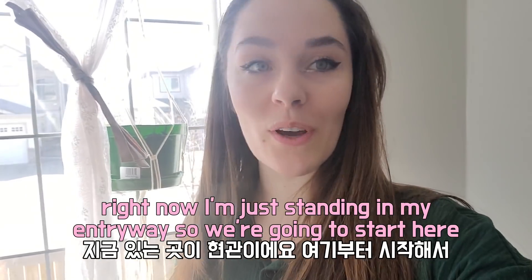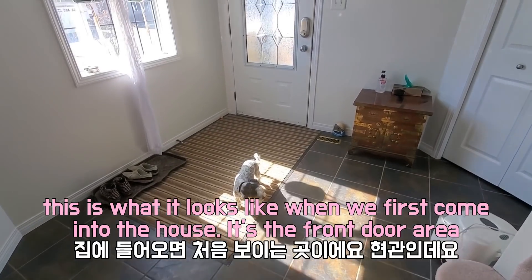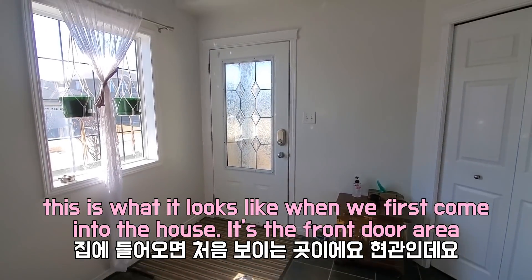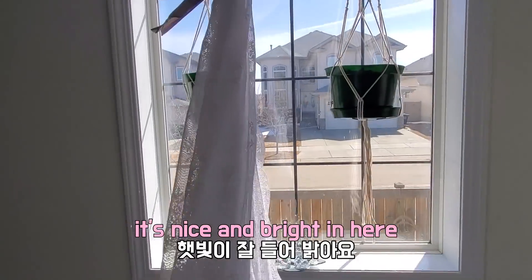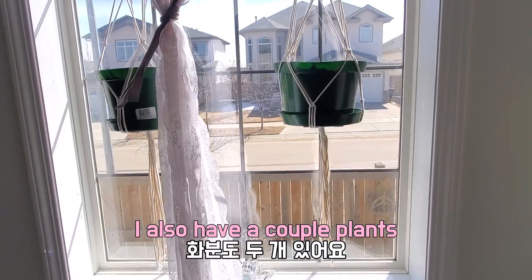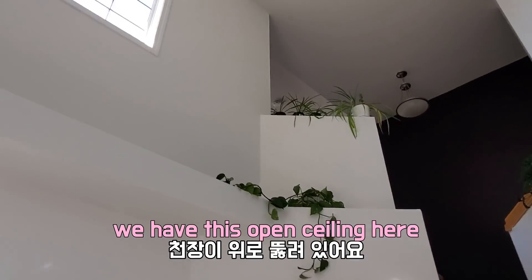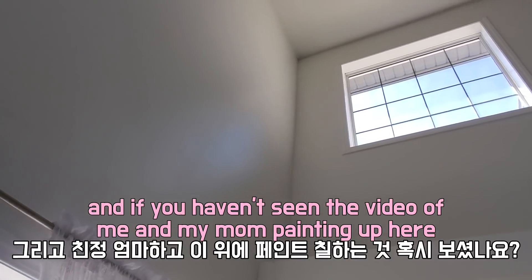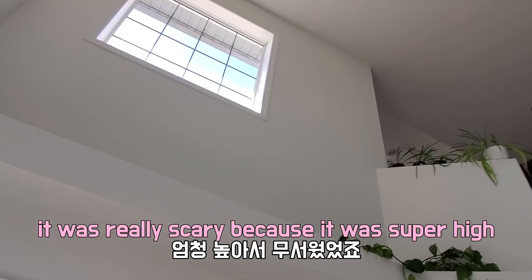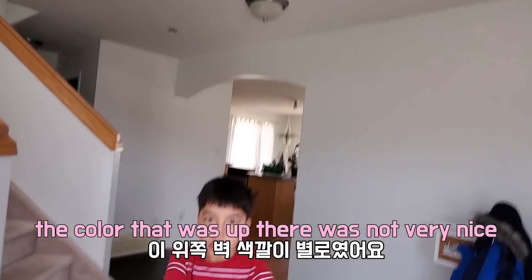Right now I'm just standing in my entryway, so I guess we're going to start here. This is what it looks like when we first come into the house — this is the front door area. I put up these cute lacy curtains so it's nice and bright in here, and I also have a couple of little baby plants that really like the sun. We have this open ceiling here, and me and my mom painted up here — it was really scary because it's super duper high. The color that was up there was not very nice.